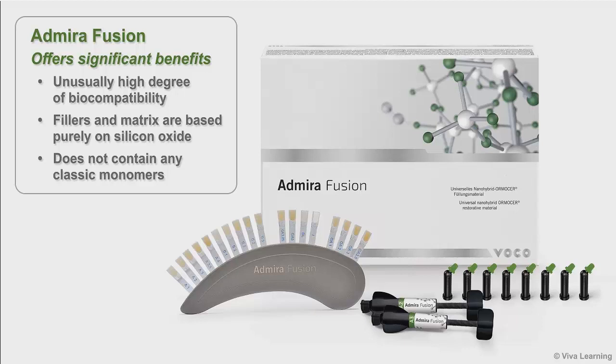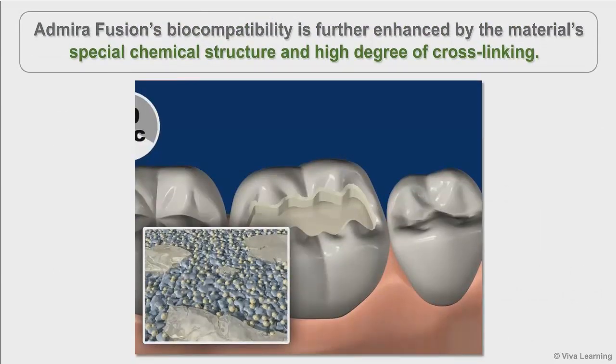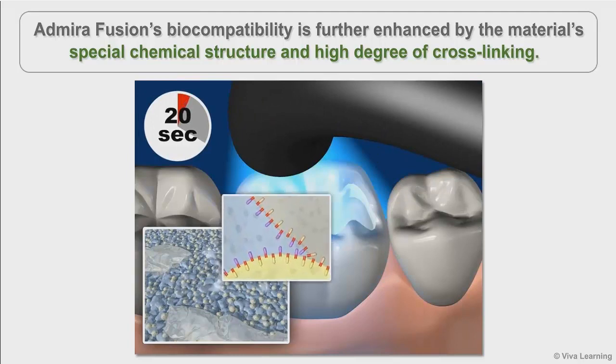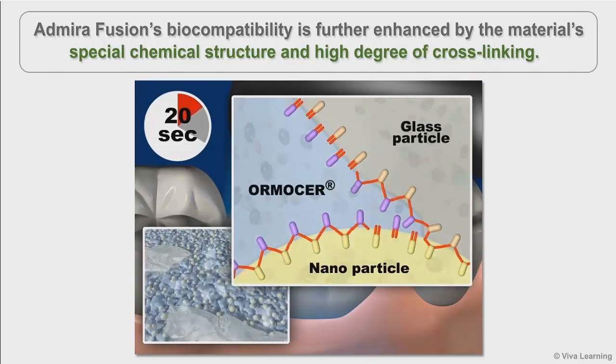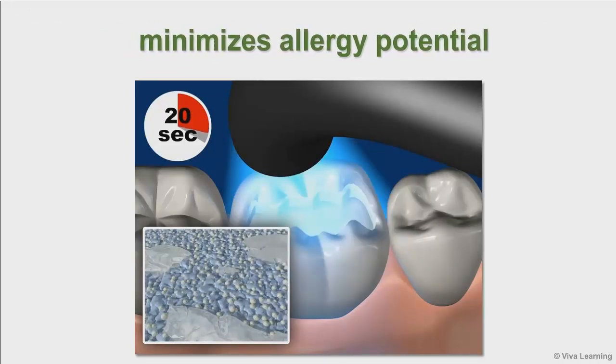First, it has an unusually high degree of biocompatibility. Because the fillers and matrix are based purely on silicon oxide, the material does not contain any classic monomers at all — it is completely inert. There is no BIS-GMA, no BPA, no TEG-DMA, no UDMA — none of the monomers that are commonly found in composite materials. Admira Fusion's biocompatibility is further enhanced by the material's special chemical structure and high degree of cross-linking, which minimizes its allergy potential — very good news for your patients.